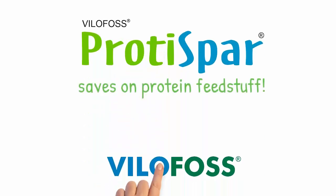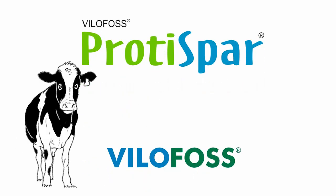ProteiSpa saves on protein feedstuff, keeps cows healthy and protects the environment.